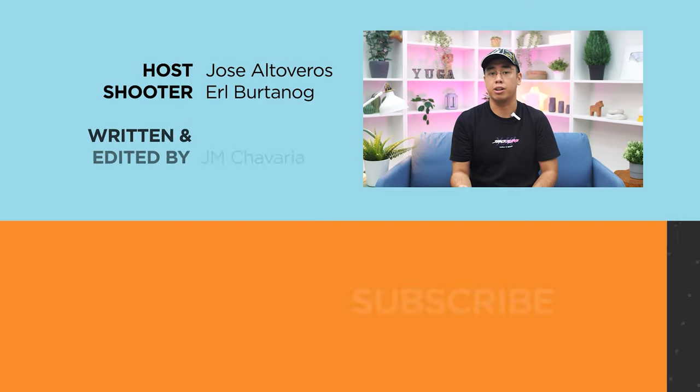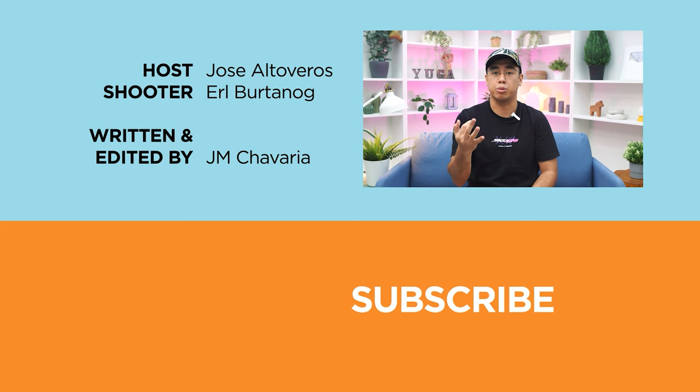Also, don't forget to follow us on our social media channels, including Facebook, Instagram, Twitter, and TikTok, and visit ugatech.com to stay updated with the latest tech news and reviews. Once again, this has been your host, and I'll catch you guys next time. See ya!